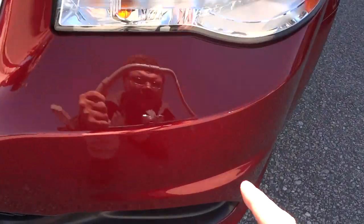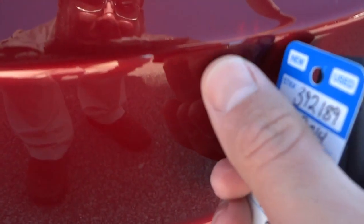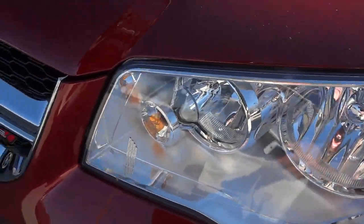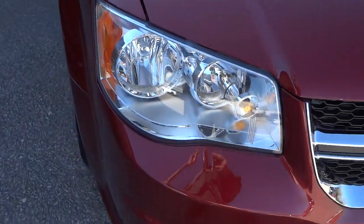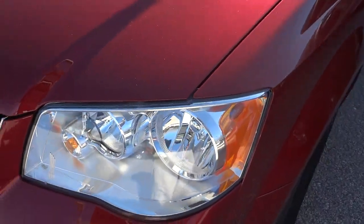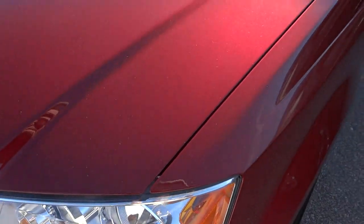Over here there's something but I can't tell if it needs to be cleaned off or if it's been touched up - not sure what that is in the front. The headlights look perfect; there's no fading or anything. They tend to fade sometimes if not maintained - it's good to wax your headlights to keep them lasting longer.